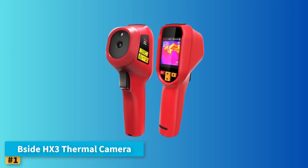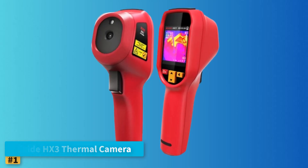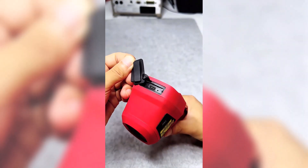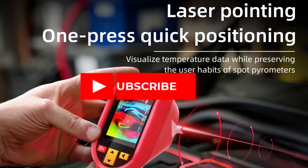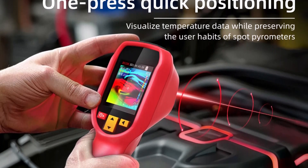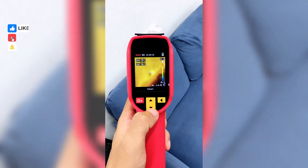Number 1: B-SIDE HX3 Thermal Camera. The B-SIDE HX3 Thermal Camera is a reliable handheld thermal imaging solution that combines precise temperature detection with clear thermal visuals. Featuring a 2.4-inch LCD screen and a sharp thermal image resolution of 240x240 pixels, it delivers crisp real-time thermal imagery with a 25Hz frame rate for smooth feedback. The HX3 uses advanced image stabilization technology, making handheld operations steady and practical.